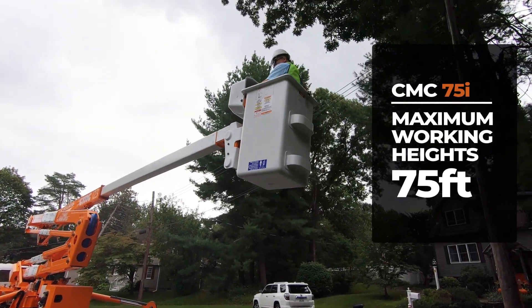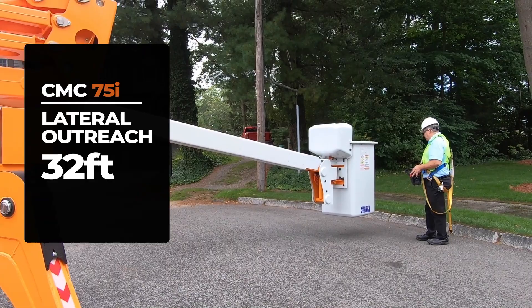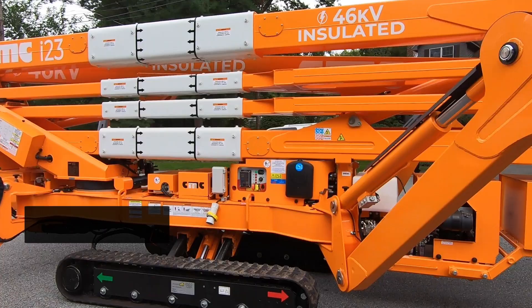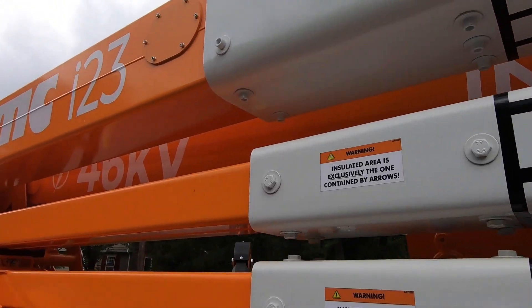Compact, engineered with its 75 feet of working height, with a side outreach of 32 feet, and with its automatic outrigger leveling. Insulated up to 46 kilovolt, protective cover for the cylinders, and color display error code detection.